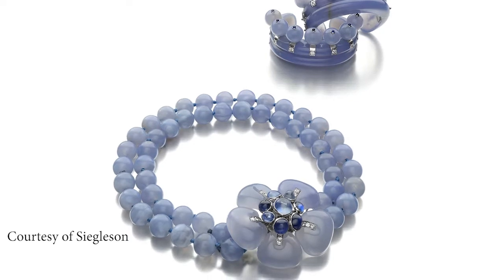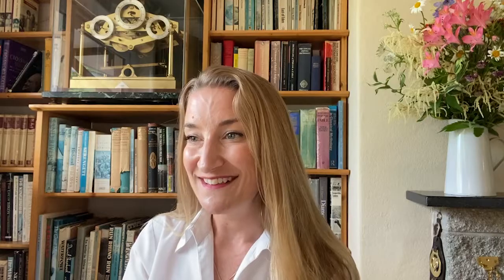For me, these jewels are just perfection — taking nature, and in this case not the rarest, but the most ideal material for the intended aesthetic, and transforming it into something absolutely unparalleled and unique, and fit for almost a queen.